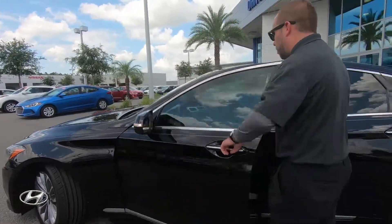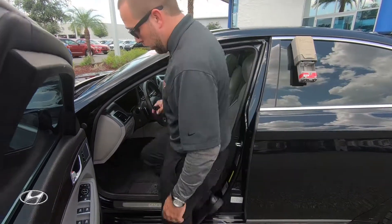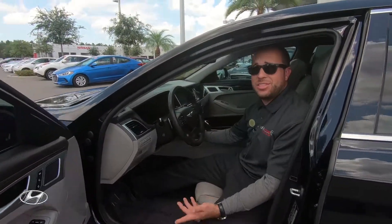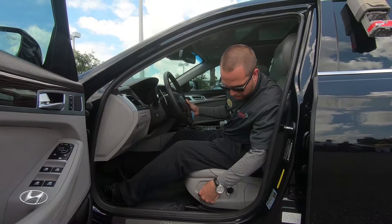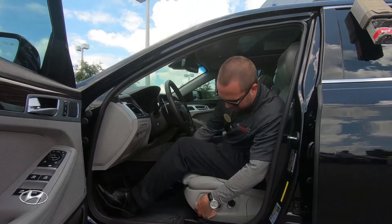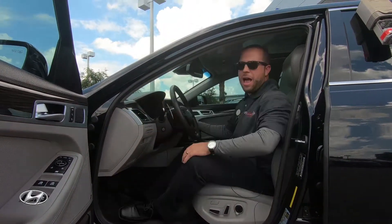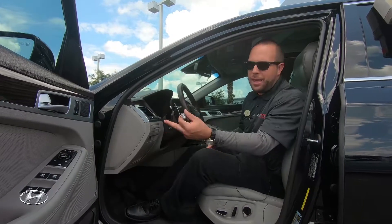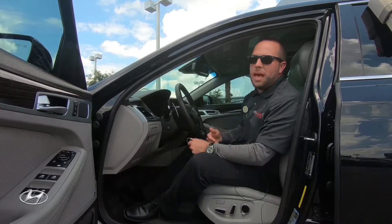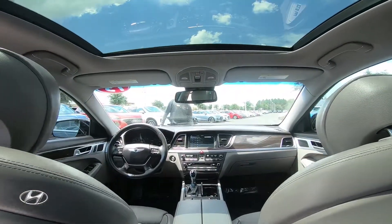Opening it up, you have what looks like more than just an eight-way power seat with lumbar support. There are Lexicon speakers, which are very high-end. It's a luxurious car, so you have lumbar support and you can extend the seat cushion out for your knees. You have memory seating, so if you're older or have trouble getting in, you set your position and when you turn the car off, the seat pushes back automatically. When you start the car again, it returns to your saved position.